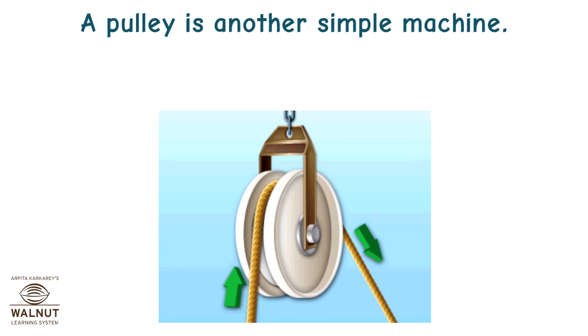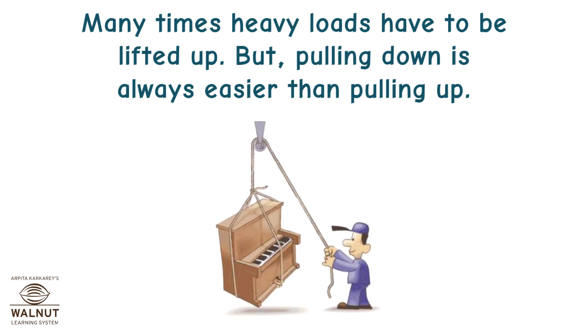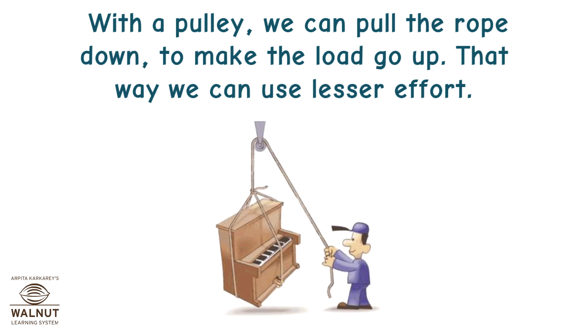A pulley is another simple machine. It is a wheel and axle with a rope attached to it. Many times heavy loads have to be lifted up, but pulling down is always easier than pulling up. With a pulley, we can pull the rope down to make the load go up, and that way we can use lesser effort.